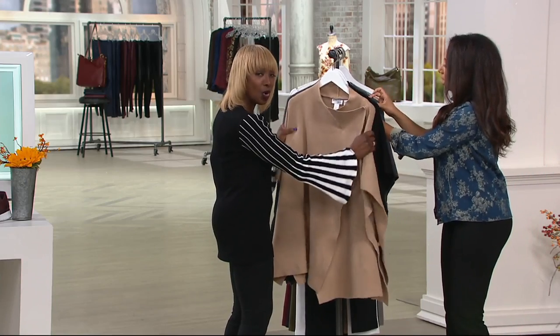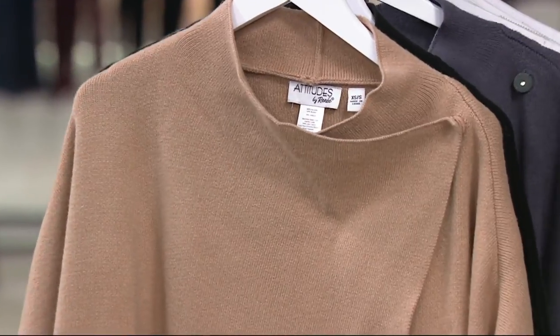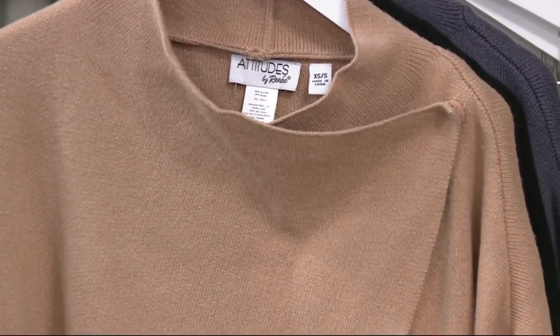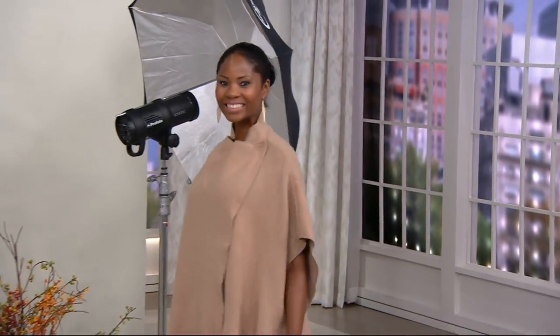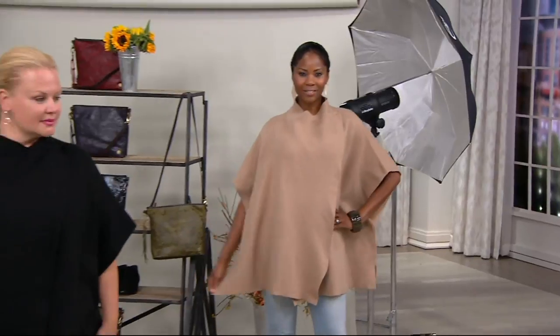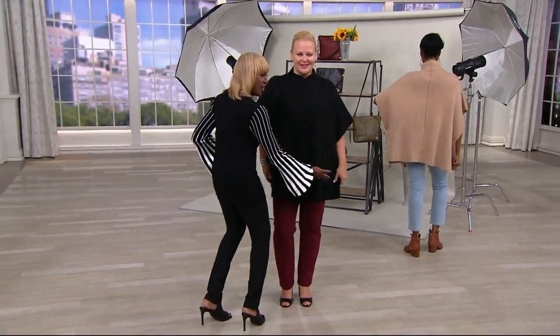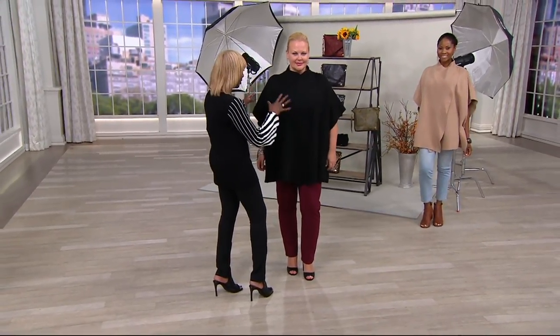It's acrylic and nylon, washable, and packable. This is something I throw on when I'm on a plane. We're going to show you how this looks — you've got Jackie and Monica. Look at the proportion and the sweep of it. I put this over my leather jacket in wintertime as a layering piece.